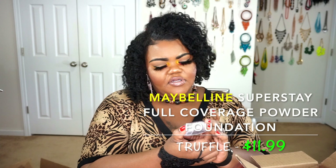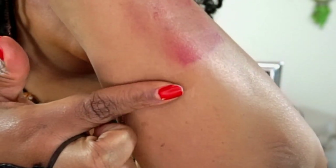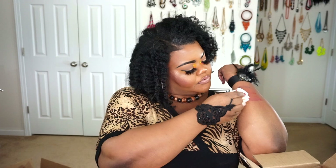The next thing I got was the Maybelline Superstay Full Coverage Complete — this is a powder foundation. I got the shade in Truffle because I wanted to use this to bronze my skin. I've already been playing in it — you can see my grubby fingerprints in it. That is going to be a beautiful shade to go in and actually bronze my skin. Next time I do my makeup, this hopefully will be one I'll use for bronzing.